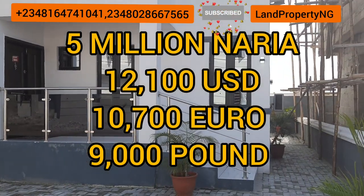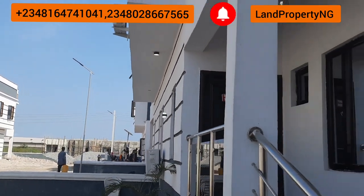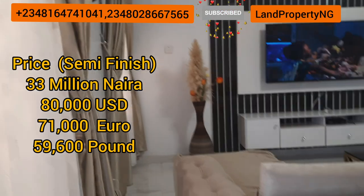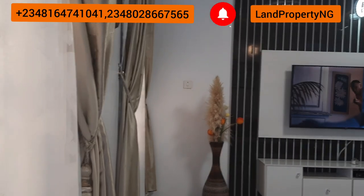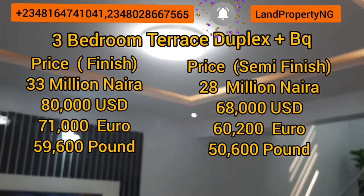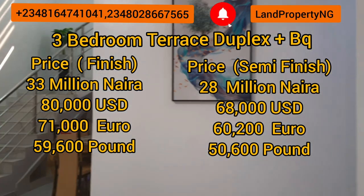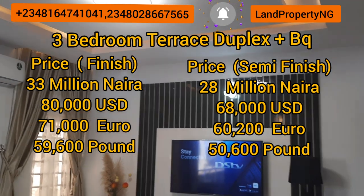You can spread the payment within six months or one year depending on your ability. Especially for those of you in abroad — don't believe you're going to stay abroad forever. Get a house here in Nigeria, in a city that is appreciating so fast. Lagos is the top when it comes to Nigeria. The terrace is almost gone — the fully-finished terrace is going for 33 million and comes with a BQ. It's a terrace duplex, while the three-bedroom semi-finished is going for 28 million.